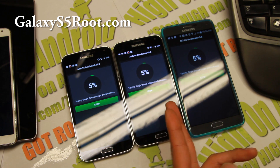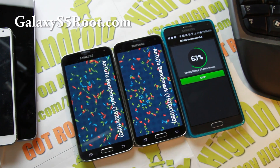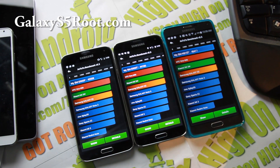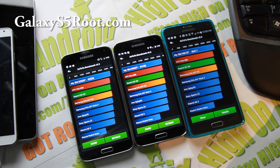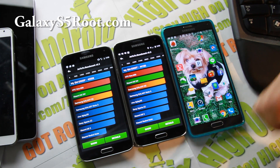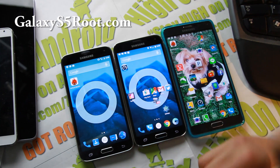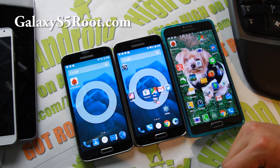You can already see the S5 actually slightly beating the Note 4. There you have it — you can see that both S5s running CM12 are getting almost 45,000, almost 46,000 for that one. Also 46,000 — maybe only a thousand point difference between the Note 4, which is running the latest KitKat 4.4.4. These are both running Android 5.0, so 5.0 really improves your graphic performance. It just makes your phone faster.